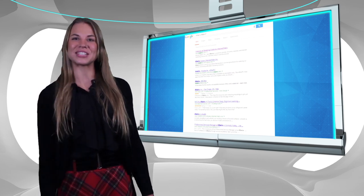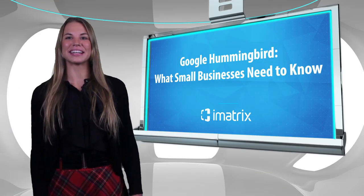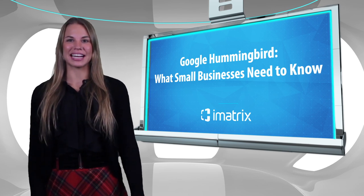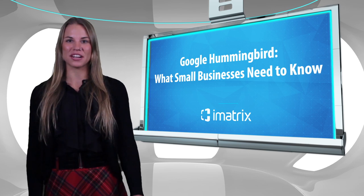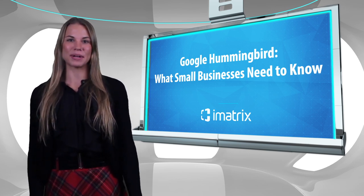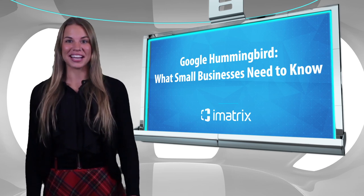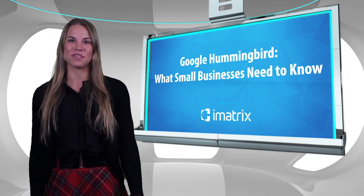Here are five ways you can help improve your website according to the Hummingbird update. Number one: continually update your website content. The best way to get your website to rank well in your market is to generate quality content on a regular basis. This isn't easy, but long story short, it works. Check out our Dominator service to receive quality SEO-optimized content from our writing team.